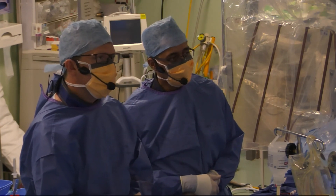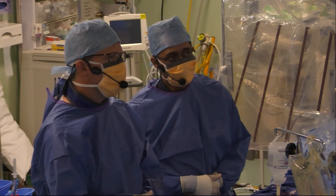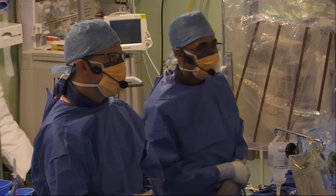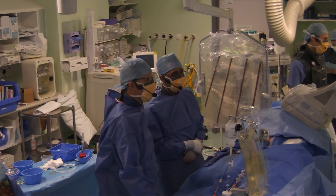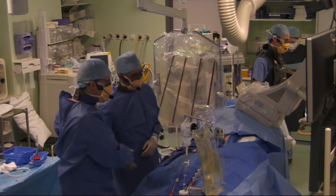We waited a good 15-20 minutes to see if anything would happen, and maybe it's the fenestration that's helping - although no one's quite sure about that in the wider world of ASD closure. Mike, a final safety check to make sure we haven't put any holes where we shouldn't have. All looks good. Fantastic - great success, well done.